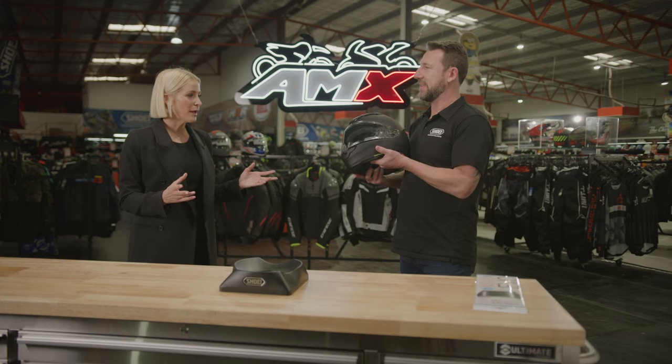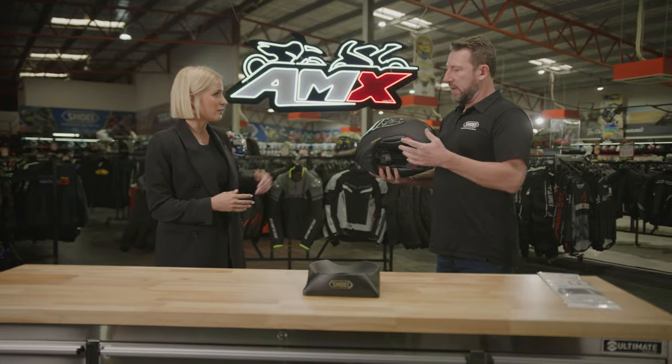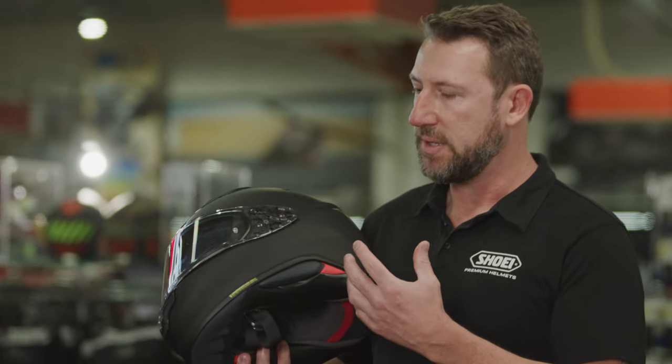Absolutely. Now, lots of people are really interested in intercoms with their helmets at the moment. Is this something we can feature on this particular helmet? Absolutely — it comes fully prepared for that with open ear sections on the inside.